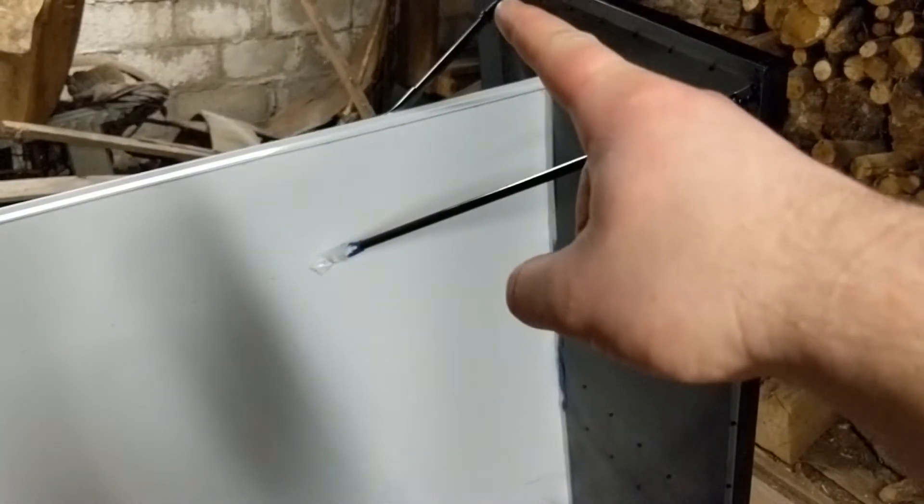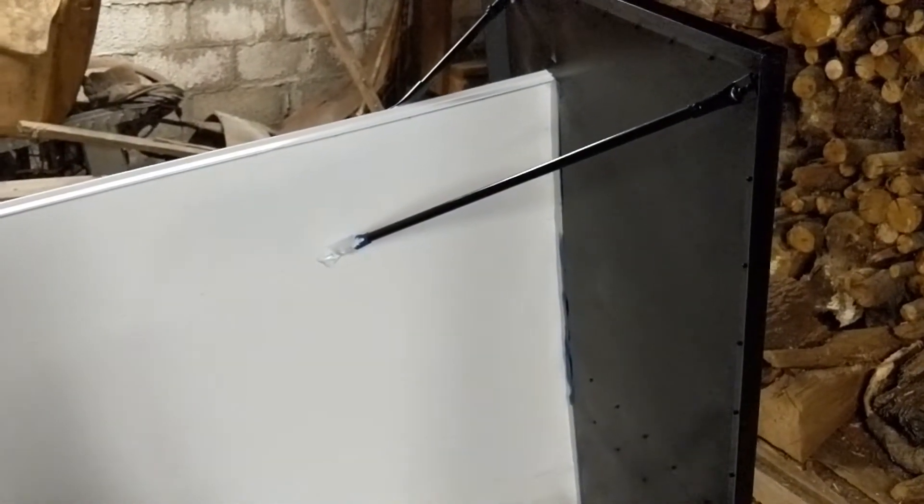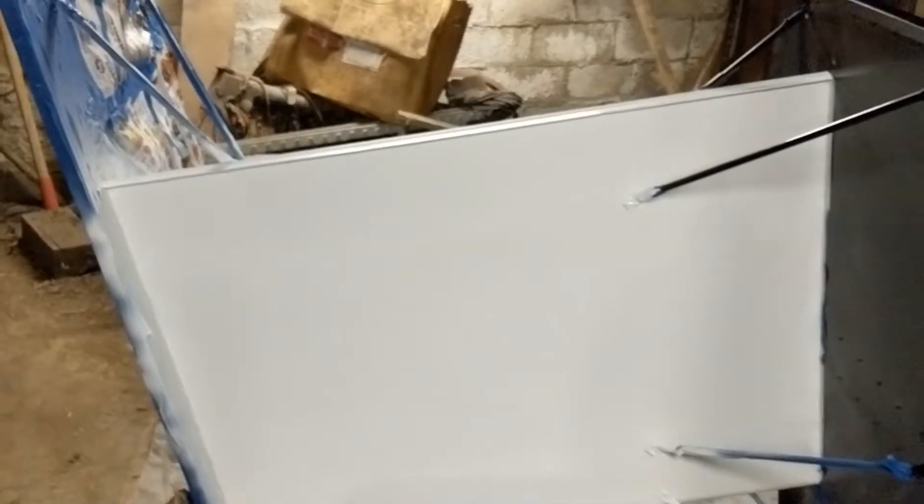I got a couple spots — a little spot right there and a little spot under that where I just got to take a paintbrush with some black paint touch-up. But for a rattle can job on a time frame, it actually looks like it might turn out decent.